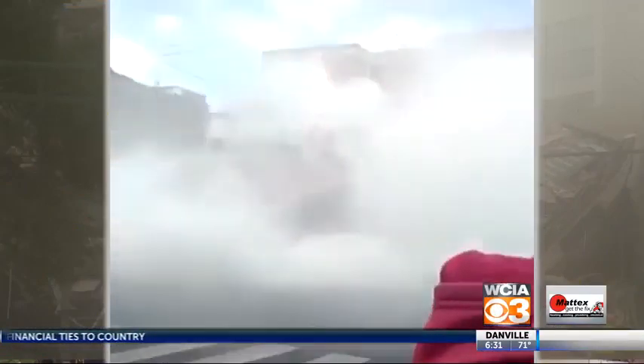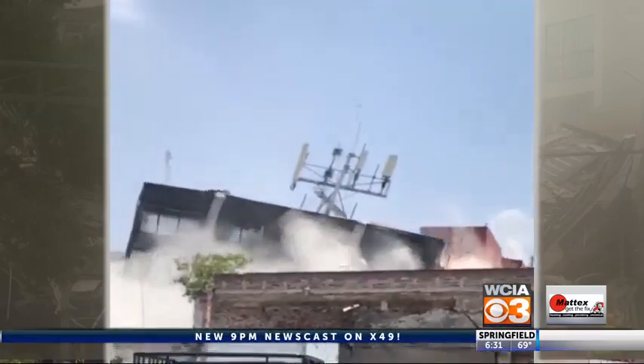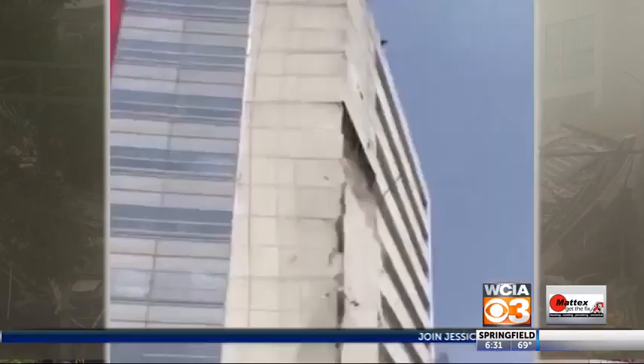Mexico City was rocked by a 7.1 magnitude earthquake just over a week ago, and it's left as many as 360 buildings and homes in danger of collapse. In a post-disaster scenario like the current state in Mexico City, there are thousands, tens of thousands of buildings that are all severely damaged.